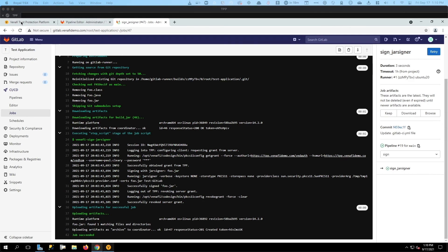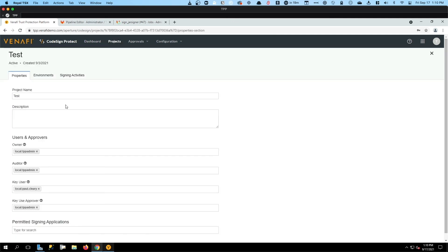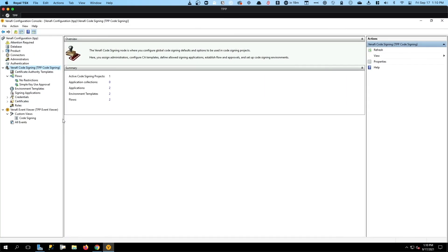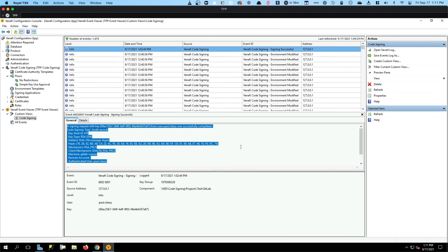Checking the Venafi platform statistics now, we can see the total signings has increased to four. We see a signing event has happened today. Drilling in a little further, we can see signing activities for this environment and project specifically — the Paul Cleary identity did a sign job today at 1 p.m. Going to the Venafi configuration console and looking at the code signing logs, that same operation shows 'sign successful' and gives us more detail: the key and certificate in use, the source IP address of the request, the actual project in play, and all of the other information captured from the CodeSign Protect solution.